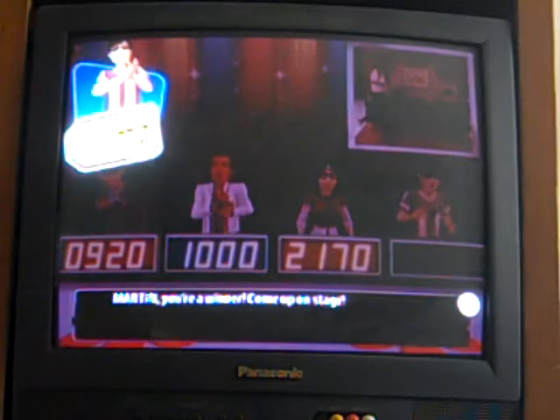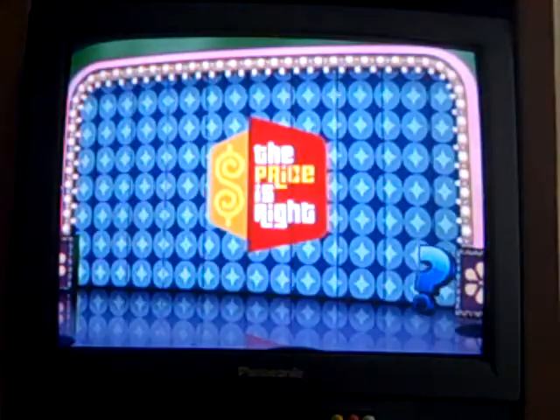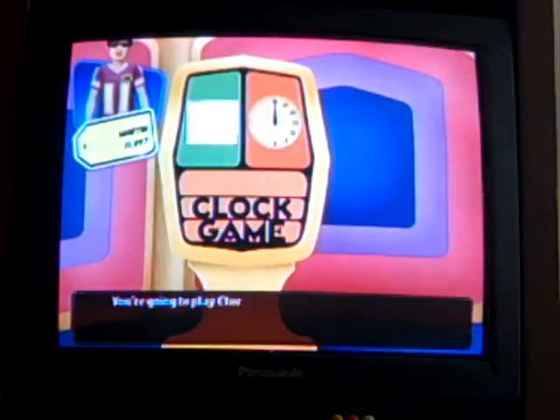My run will continue and there will be a fourth game in the works! Now we're going to play a pricing game, and this one is relatively easy. If you've seen this show before, you might be familiar with it. You're going to play Clock Game!